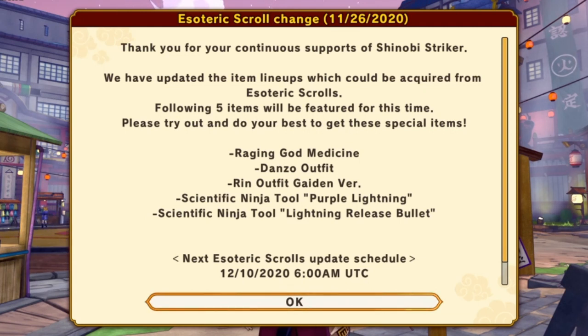So the first one we got is the Raging God Medicine. Then we got Danzo's Outfit. We got Rin's Outfit, Gaiden version. Then the Scientific Ninja Tool Purple Lightning. Then the Scientific Ninja Tool Lightning Release Bullet. And the next Esoteric Scroll update schedule is for December 10th, 2020.